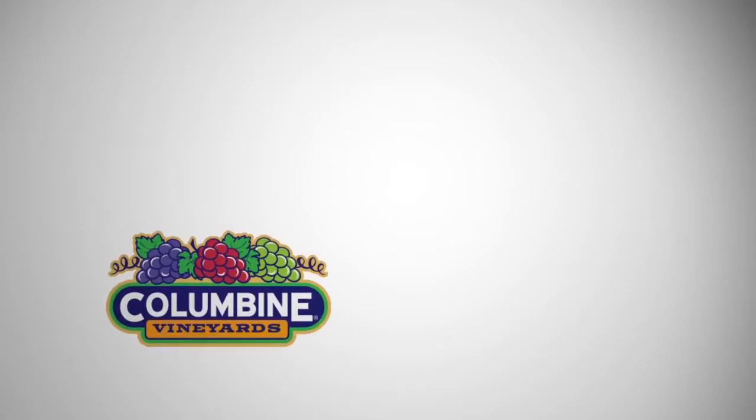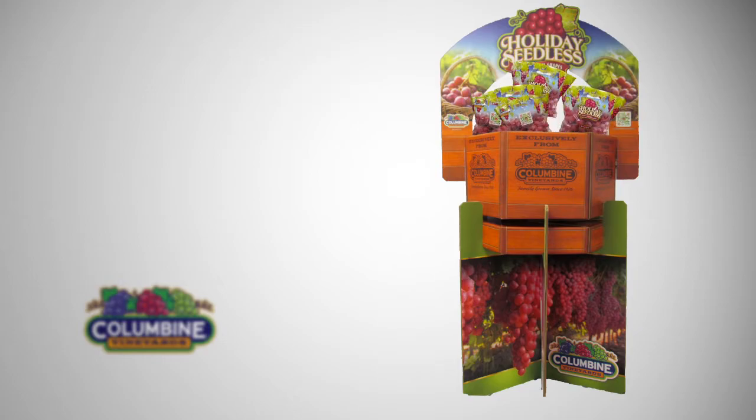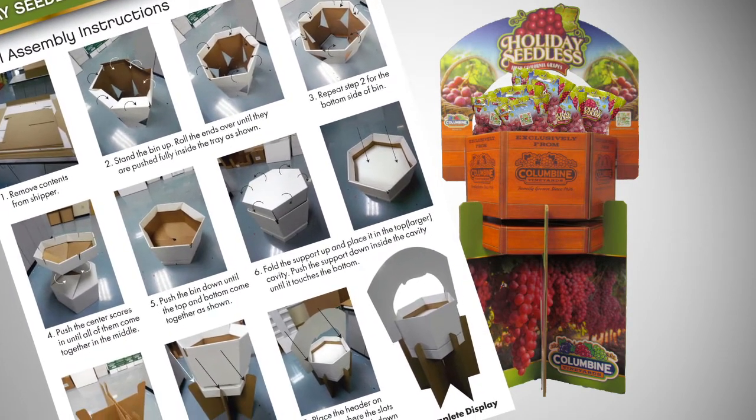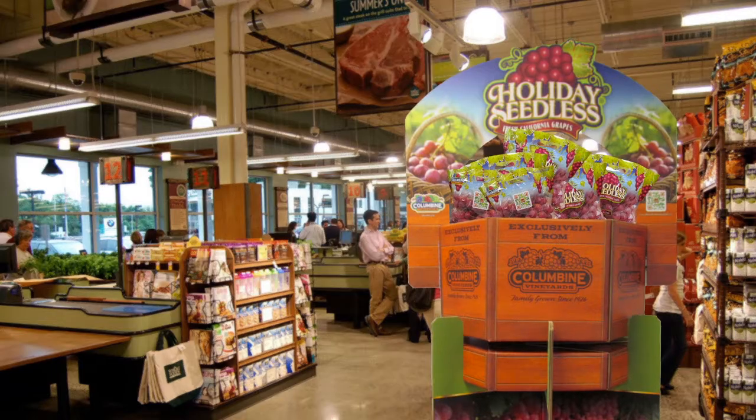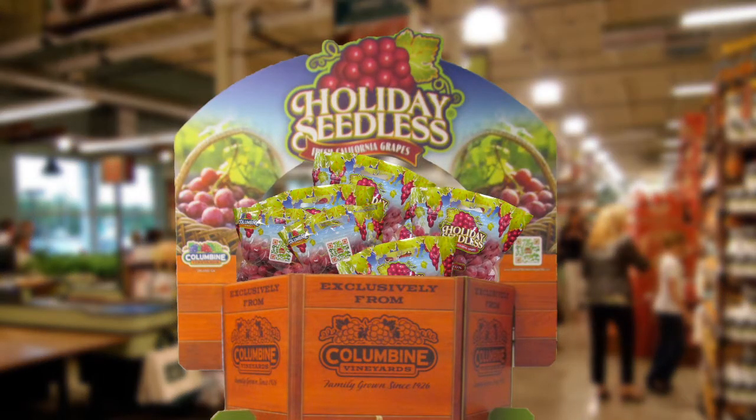The company is also presenting retailers with colorful and versatile stand-up bins to showcase the seasonal favorite. The displays are easy to assemble and can be conveniently placed anywhere in the store, including the ends of aisles and checkout stands. The display holds six to eight bags per bin.